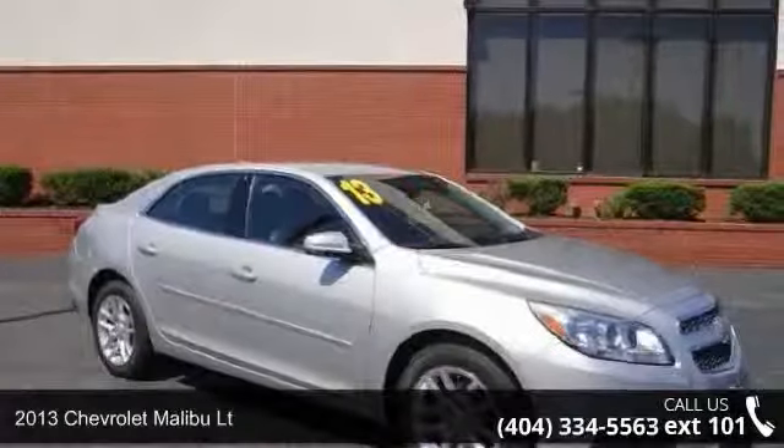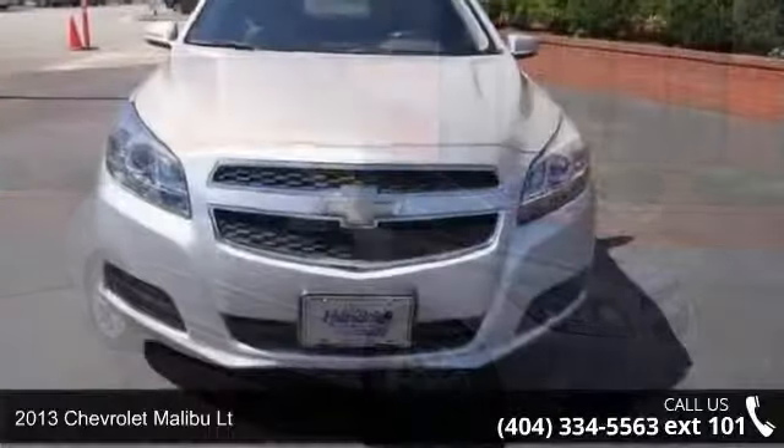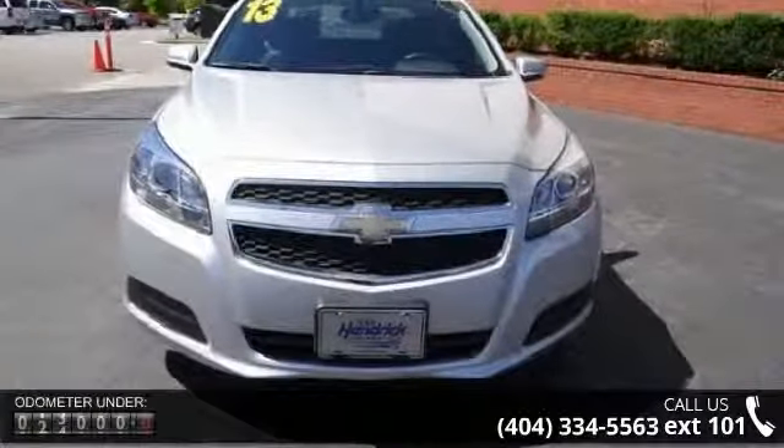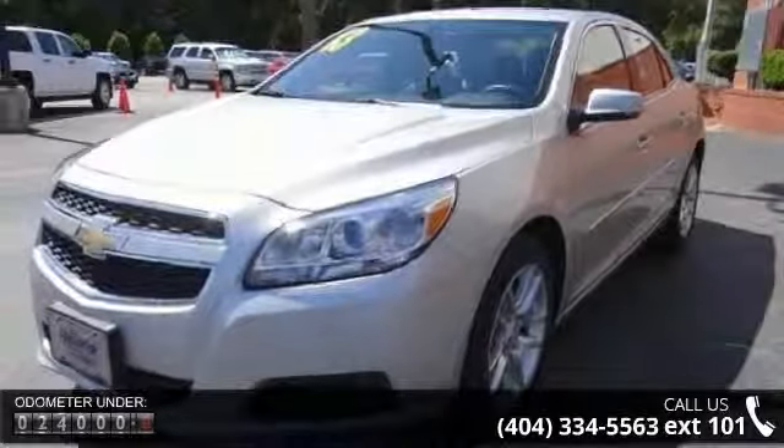Imagine yourself in this 2013 Chevrolet Malibu LT — this may be the set of wheels you've been looking for. This vehicle comes with a reliable 4-cylinder engine connected to a smooth-shifting automatic transmission.